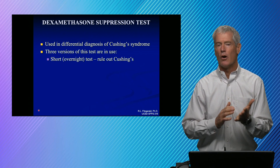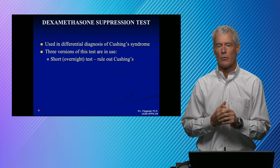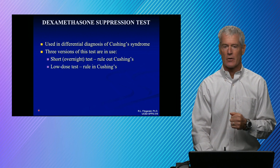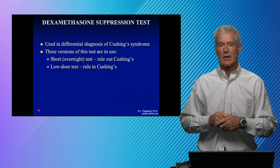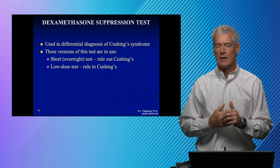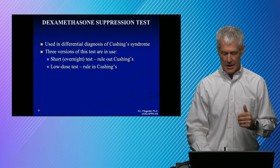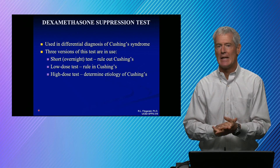There are several different versions of the dexamethasone suppression test. The first is the overnight test — I think about that as a rule-out test. You can rule out Cushing's disease but you can't really rule it in. The low-dose test involves several different administrations and is really what you use to rule in Cushing's. If you fail to suppress on a low dose, then you rule someone in as having Cushing's and then you need to figure out the cause. The high-dose test can help determine etiology.